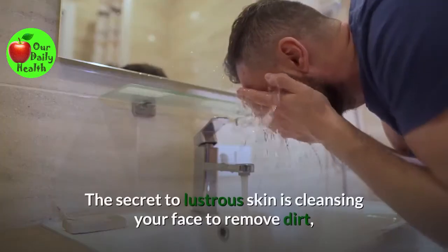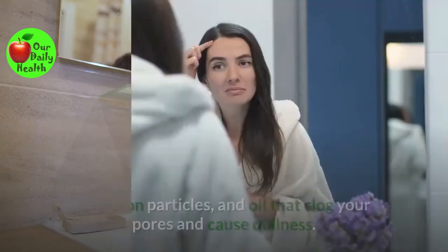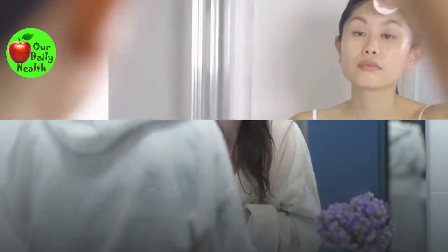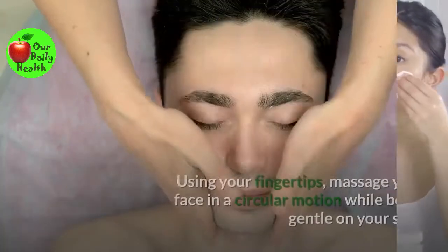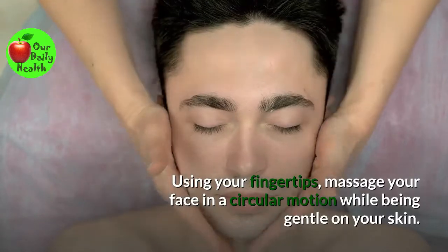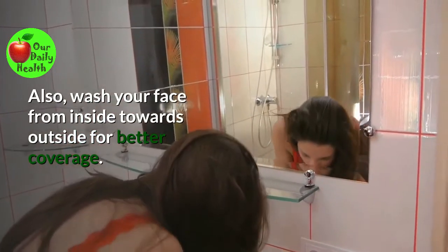Number one: Cleanse your skin. The secret to lustrous skin is cleansing your face to remove dirt, pollution particles, and oil that clog your pores and cause dullness. Aim to cleanse your face in the morning and evening using a mild cleanser. Using your fingertips, massage your face in a circular motion while being gentle on your skin. Also, wash your face from inside towards outside for better coverage.